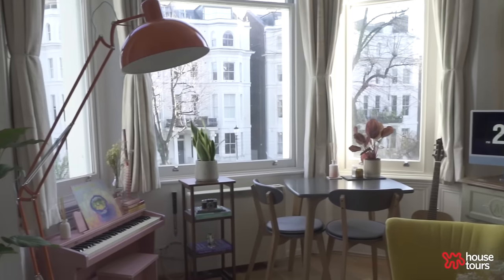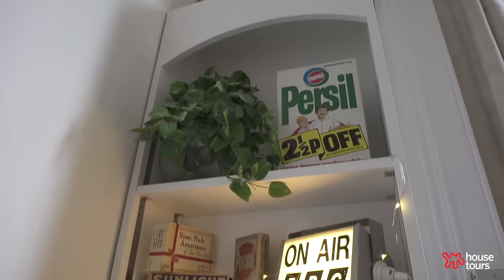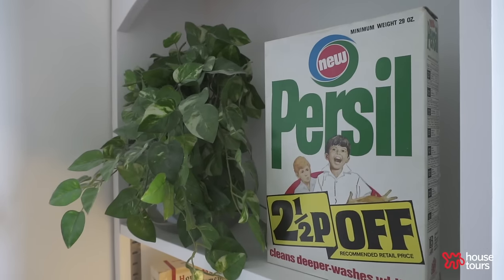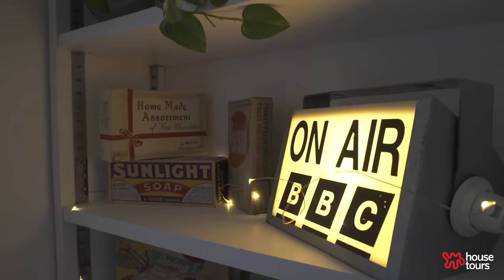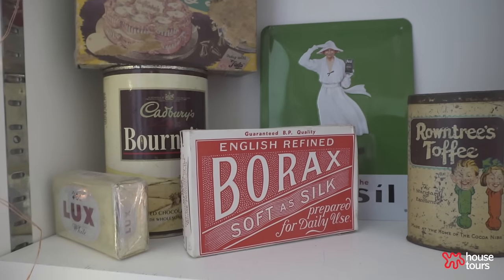It's definitely very antique and vintage driven. I have this kind of cabinet of curiosities moment going on in the corner. There's something about vintage packaging — it's not like packaging we get now. It's designed and artistic and I just love the way they look.